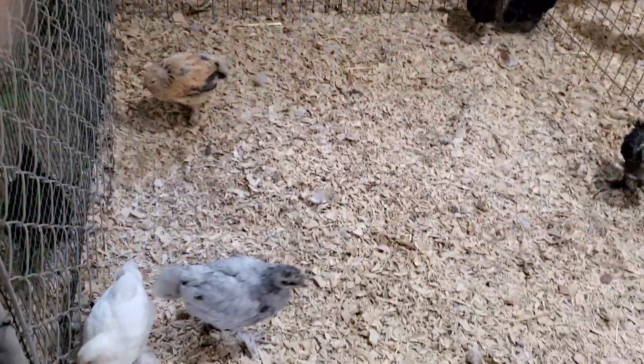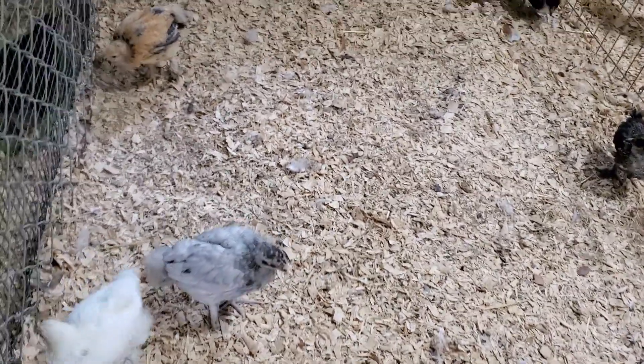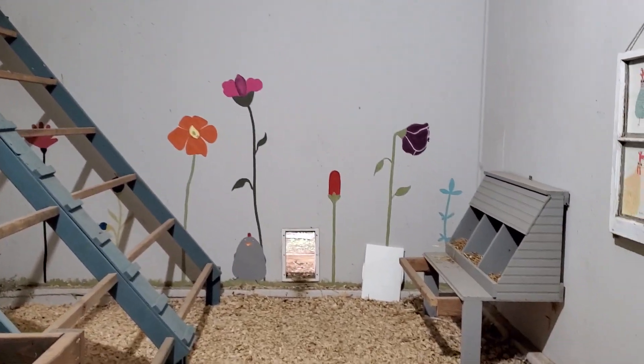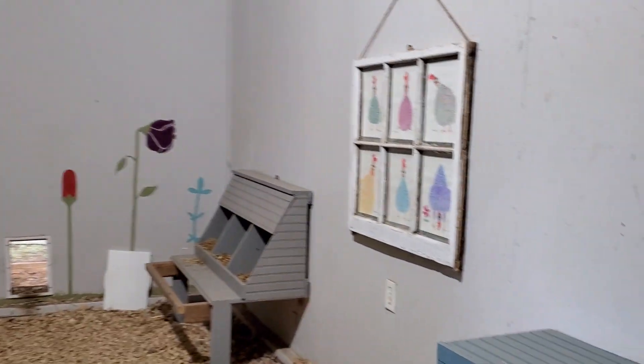If you don't watch our channel, you won't know what I'm talking about. So here's what we're about to do. This is my chicken coop. It used to be a single car garage, then it became my workshop, and now it has gone to the chickens.